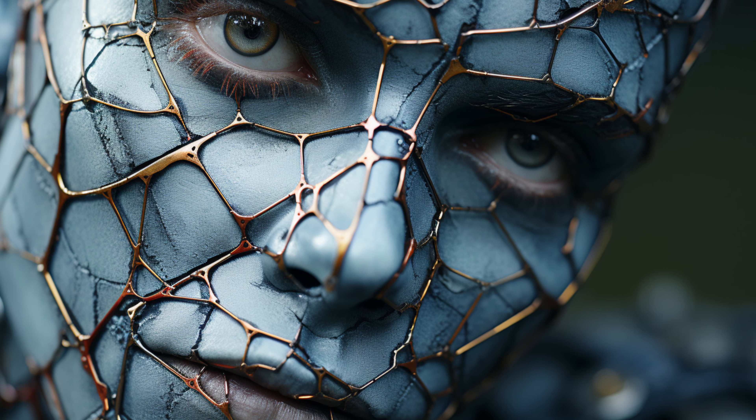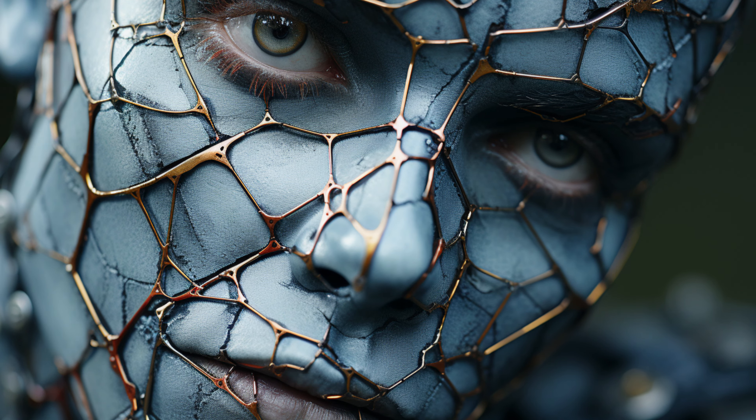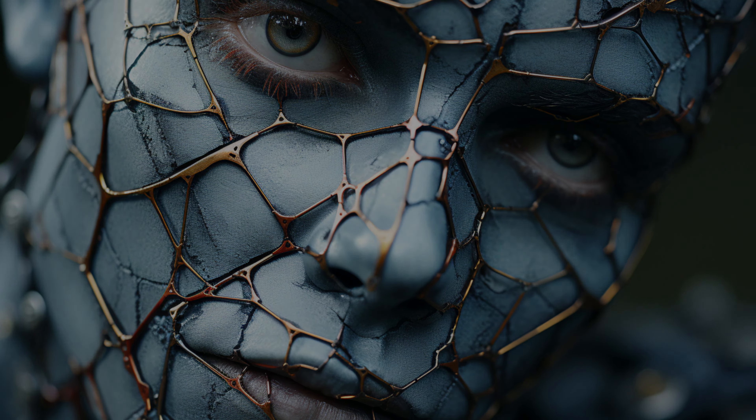Scars. They tell a story, but sometimes we wish they were a little less visible. Today, we're diving deep into the world of exfoliation and how it can help reduce the appearance of scars.